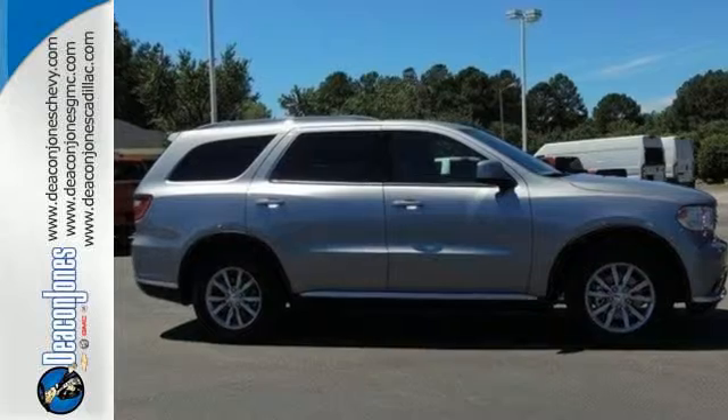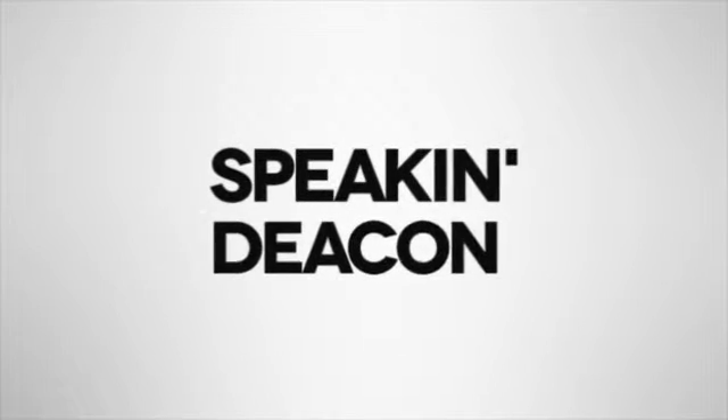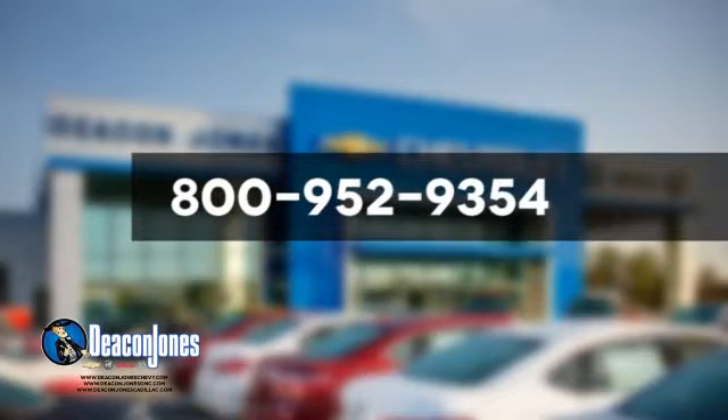Stop by for a test drive today. Are you speaking Deacon? Visit Deacon Jones Chevrolet Buick GMC Cadillac today. Give us a call at 800-952-9354.